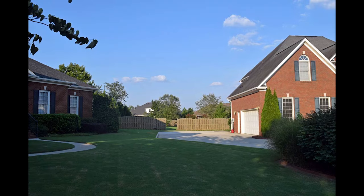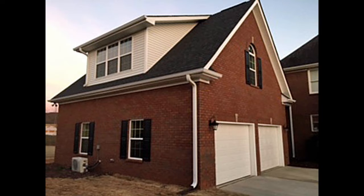The addition has given this young family a place to kick back and relax, or to have a gathering and watch football games together.